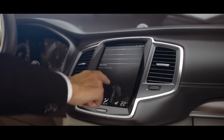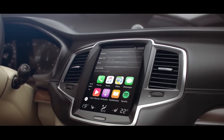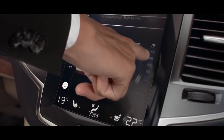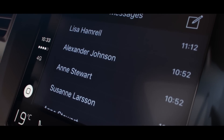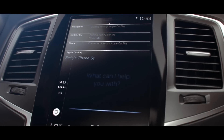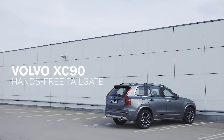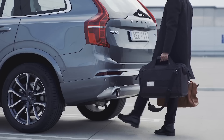Como parte del paquete tecnológico se incluye el CarPlay, integrando teléfonos inteligentes iPhone de Apple con la interfaz del XC90. Para su comodidad también está incluido el sistema de manos libres de apertura del portón trasero.